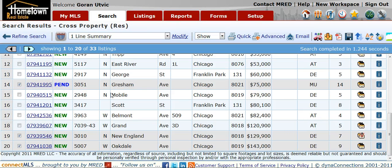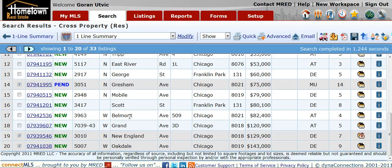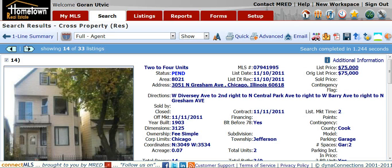Gresham just went pending while I was on the site here. So Gresham is not available anymore — that was the two flat.